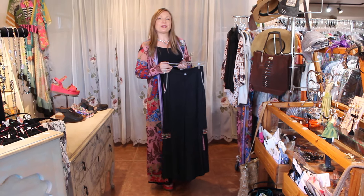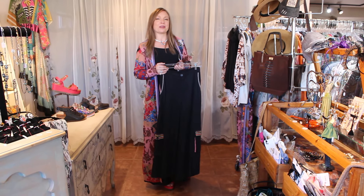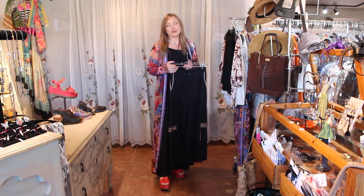Hi ladies! Welcome into Victorian Cowgirl Posh in Sedona, Arizona.